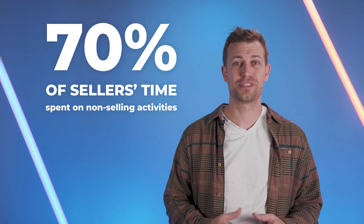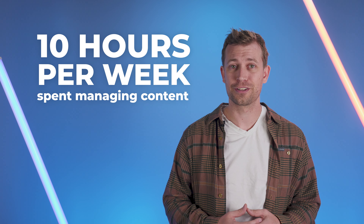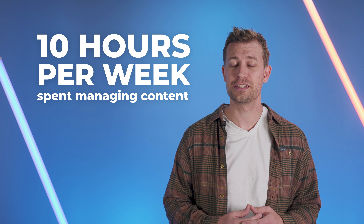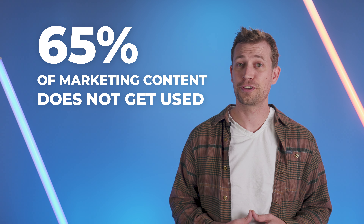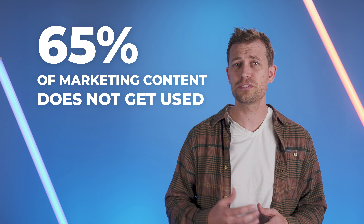Today's sellers spend nearly 70% of their time on non-selling activities and lose 10 hours a week tracking down and updating content to make it more relevant for their prospects. And marketers are losing out too. 65% of the content they create goes unused by sellers, and they have little to no visibility into what content actually drives engagement and revenue.